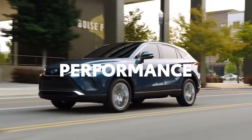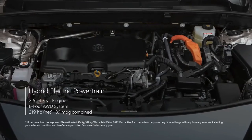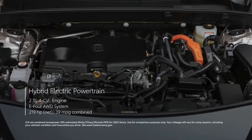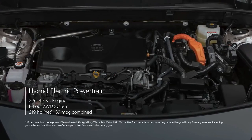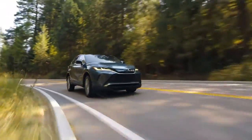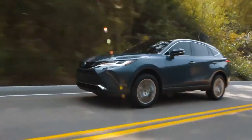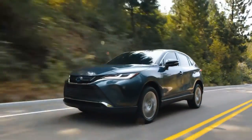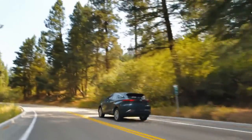VENSA's responsive hybrid powertrain ensures that strong, smooth acceleration is always at the ready, and it also has an impressive EPA-estimated combined fuel economy rating of 39 MPG. Combined with predictable and confident handling, as well as the low noise, vibration, and harshness of its underlying TNGA platform, you get refined ride comfort that's nearly impossible to beat.